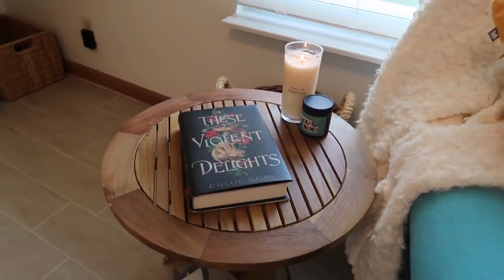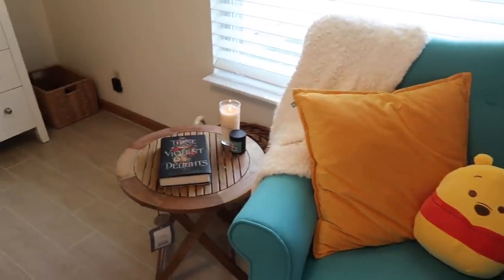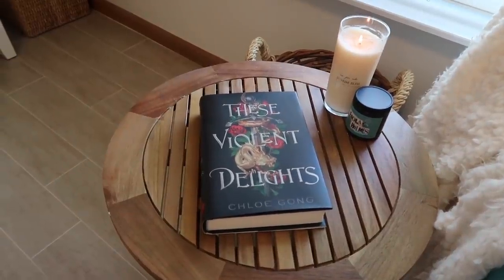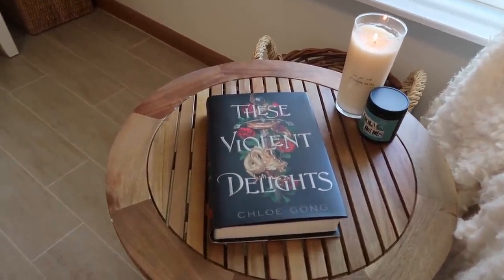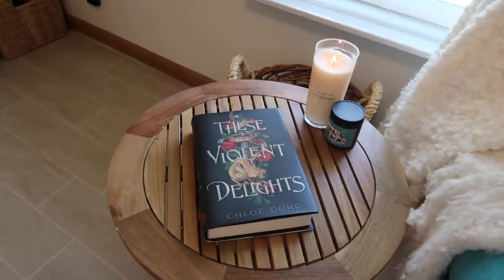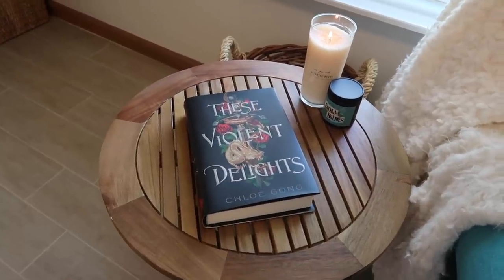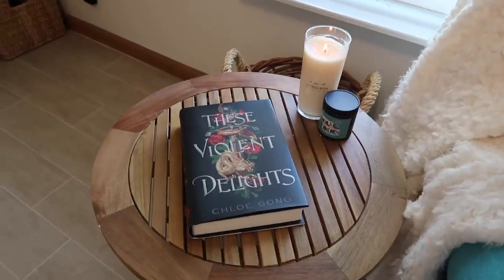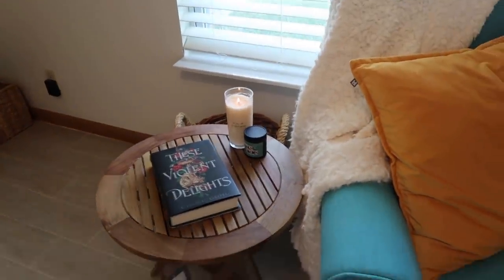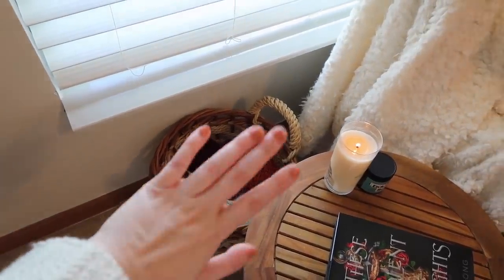The first thing I want to show you guys before we get into the shelves is my actual reading nook, which I just consider to be this chair and the side table next to it. Right now I'm reading These Violent Delights and I'm liking it, I guess, so far. I'm about halfway through and I'll see what I think by the end. Usually on this side table I just have whatever book I'm currently reading, or whatever books were on my TBR that month, and a couple of candles and whatever other junk. The little thing behind my table is my basket of yarn for my crochet, so just ignore that.